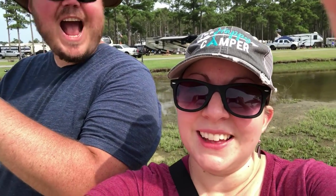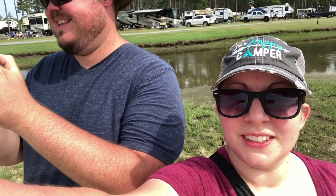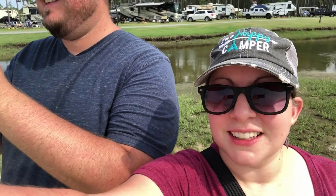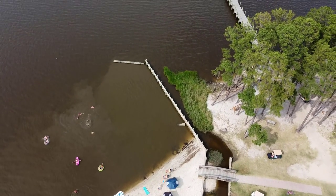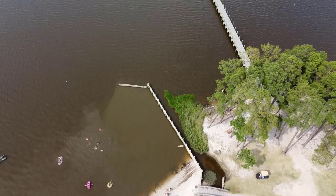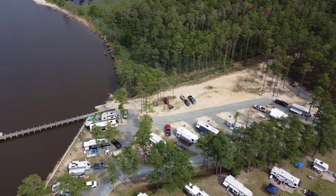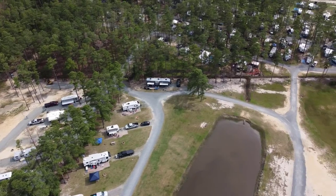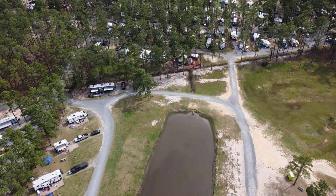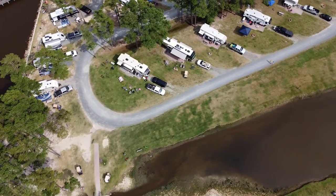Jason's got a new toy. Wait till you see this drone footage of Tall Pines — it's beautiful.